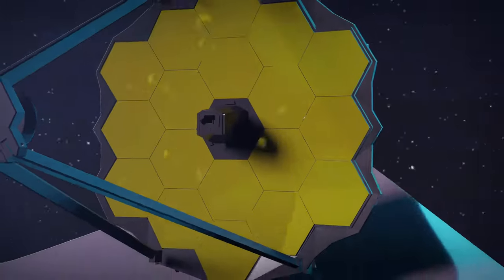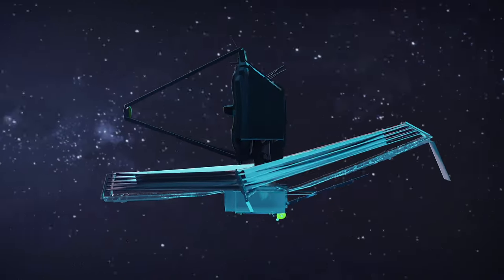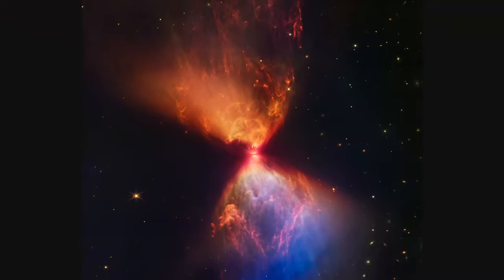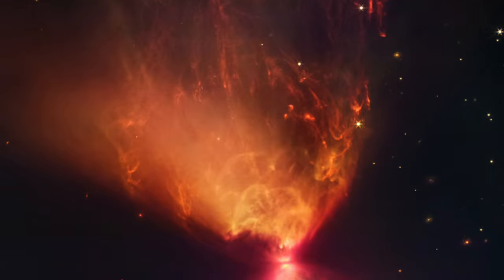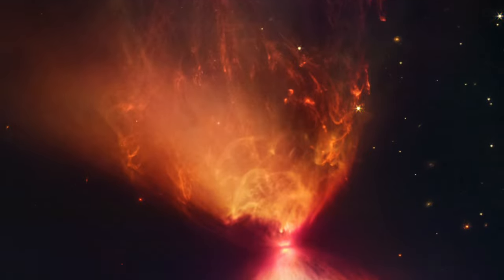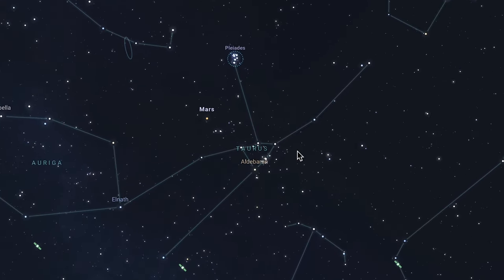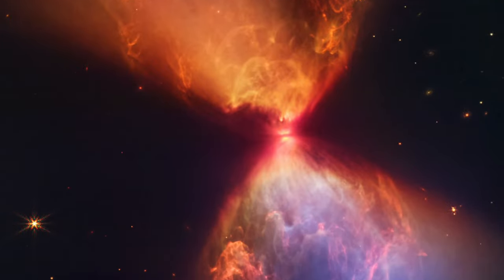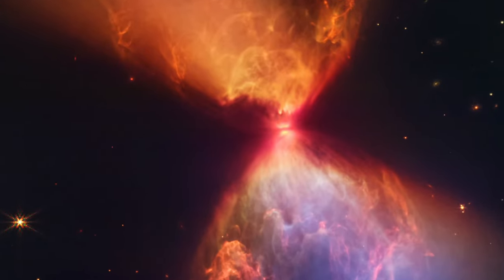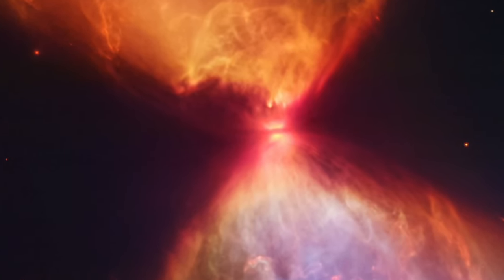So let's jump in and see what the James Webb Telescope imaged. NASA's James Webb Space Telescope has revealed the once-hidden features of the protostar within the dark cloud L-1527, providing insight to the beginnings of a new star. These blazing clouds are within the star-forming region of the constellation Taurus, and are only visible in infrared light, making it an ideal target for Webb's near-infrared camera.